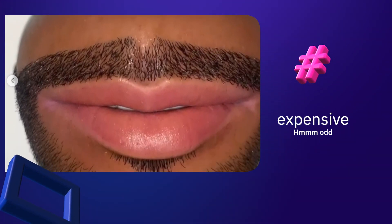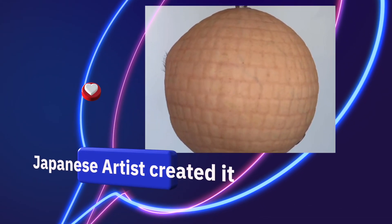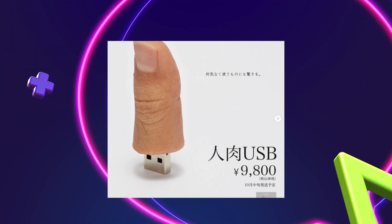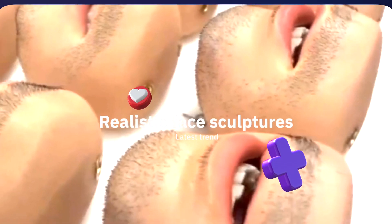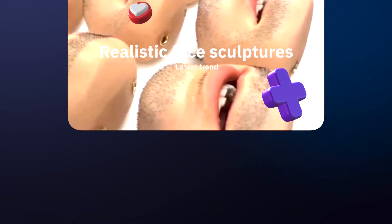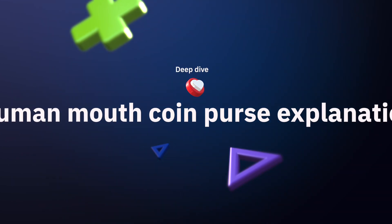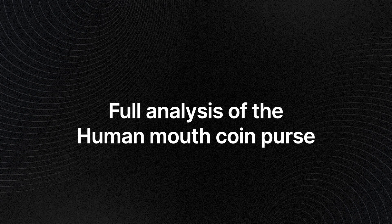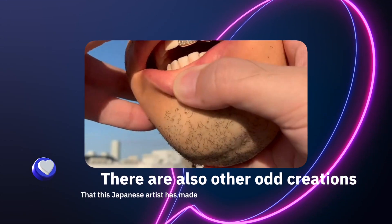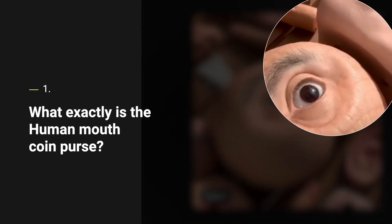Most purses look pretty boring, which is why a Japanese music producer and amateur artist DJ Duo has decided to create a new trend for coin purses. People are lining up on reservation lists to purchase the brand new human mouth coin purse. In this video we will analyze everything about this hyper-realistic mouth coin purse, from its history and production process to the cost, and we'll also explore what other bizarre products the artist has created.